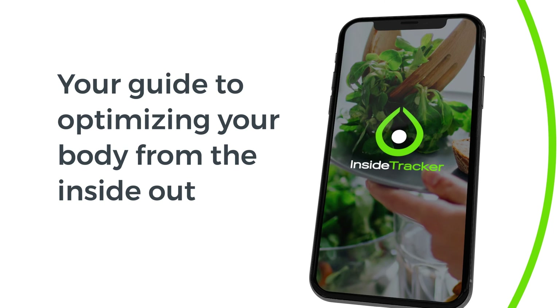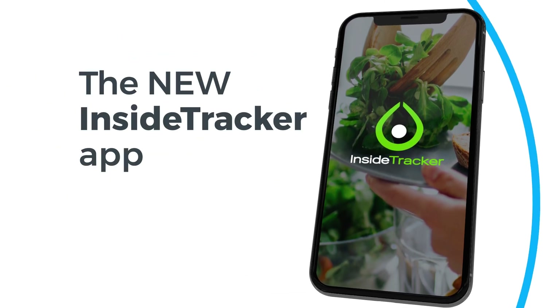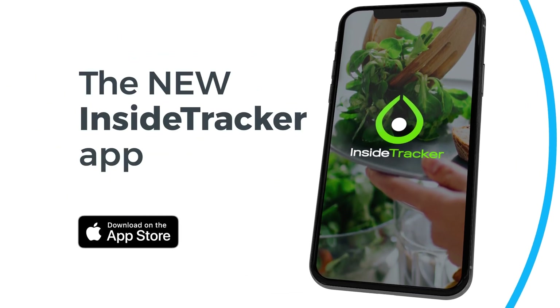The InsideTracker app is your guide to optimizing your body from the inside out. Download it today.